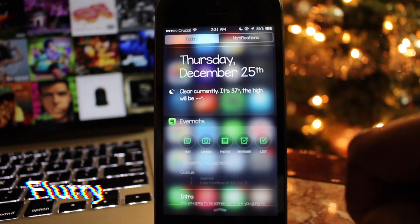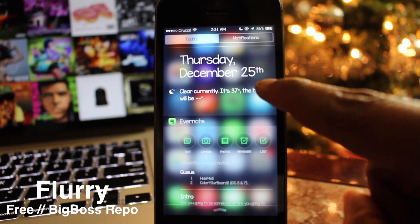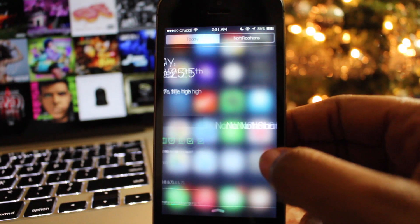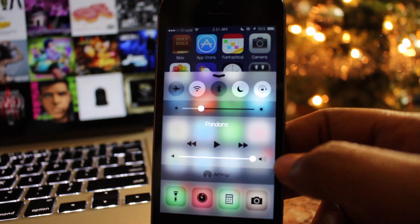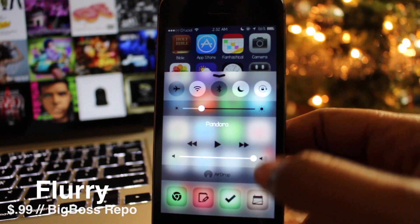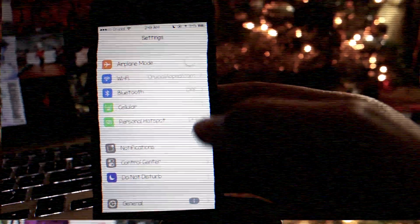The eighth tweak is called Flurry, and it allows you to adjust the blur and tint level of different parts of your springboard and different applications. The Notification Center, Control Center, and Lock Screen Passcode are a few examples of what Flurry will affect. You can pick Flurry up for free on the Big Boss repo.